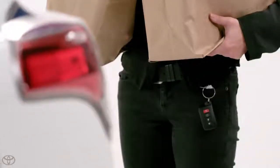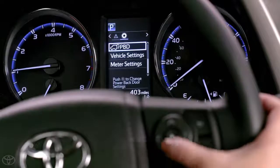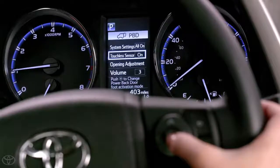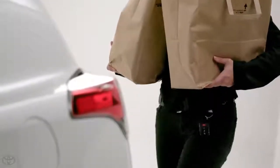This helps to prevent false opening from other movements if you happen to be near the liftgate with your smart key. When operating the foot-activated power liftgate, make sure that the touchless sensor is enabled in the multi-information display and that you are carrying the vehicle's smart key within three feet of the center of the liftgate.